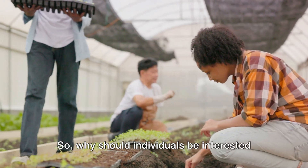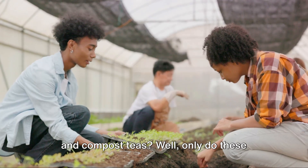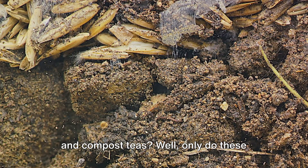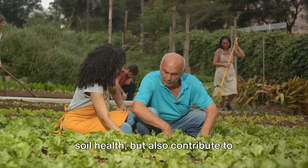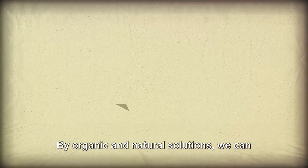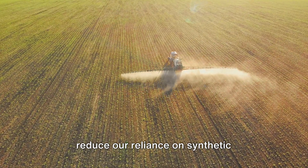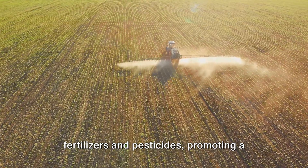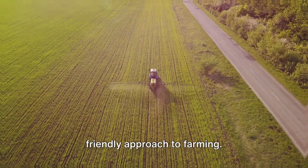So why should individuals be interested in using Light of the Soil worm castings and compost teas? Not only do these products enhance plant growth and improve soil health, but they also contribute to sustainable agriculture. By choosing organic and natural solutions, we can reduce our reliance on synthetic fertilizers and pesticides, promoting a healthier and more environmentally friendly approach to farming.